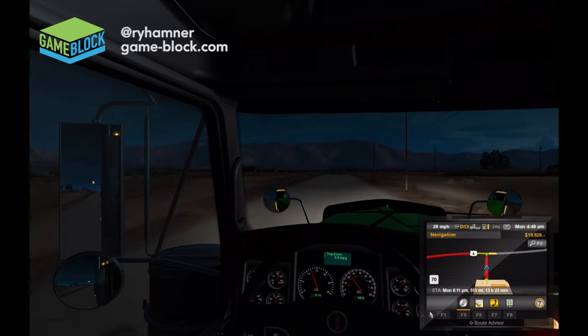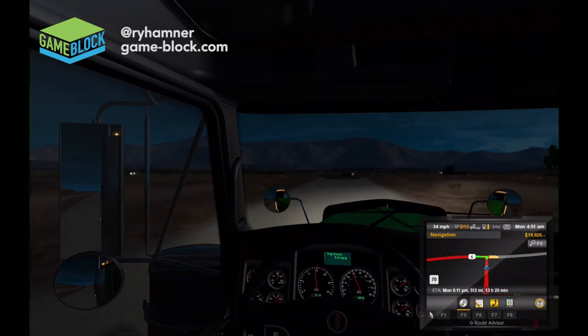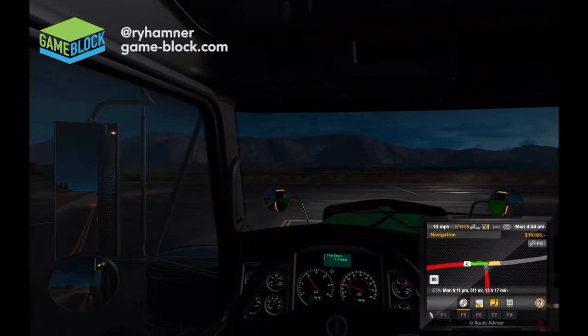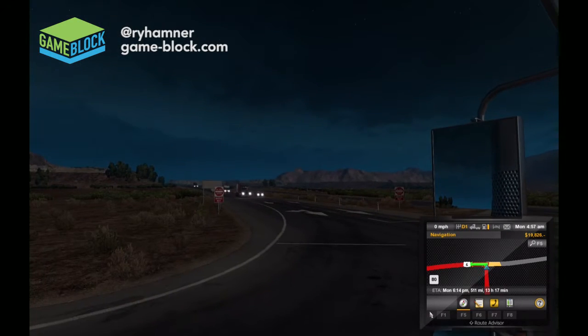Since my last American Truck Simulator video, which was probably two or three weeks ago now, I've upgraded my truck considerably. I've got a sleeper on the back, done a lot with the lights, put some fancier wheels, upgraded the tires, and got a better air filter.